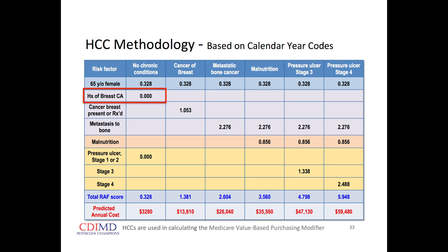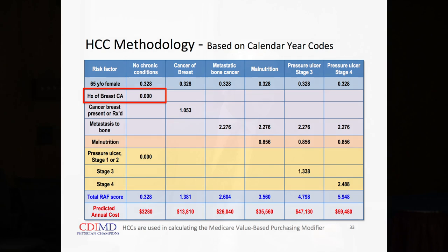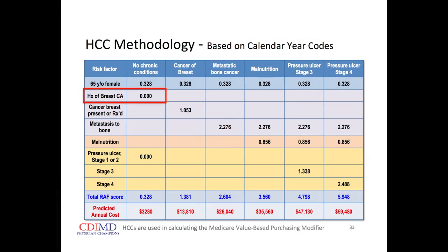Here's an example: a 65-year-old female. We multiply her relative weight by the reimbursement base rate — about $10,000 — and we've got $3,000 to care for her. But she has breast cancer, which has a dramatically increased relative weight — three times her baseline. Because she has metastases to bone, it doubles the relative weight yet again. She's malnourished — big increased relative weight. With pressure sores as well, her total risk-adjusted factor is almost 6, so we have almost $60,000 in the pool to care for her next year.